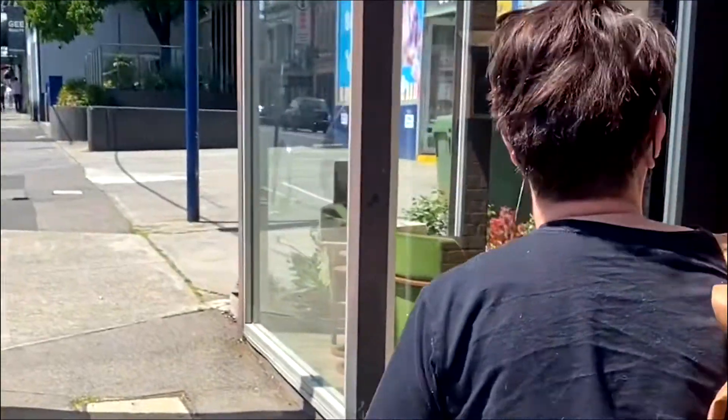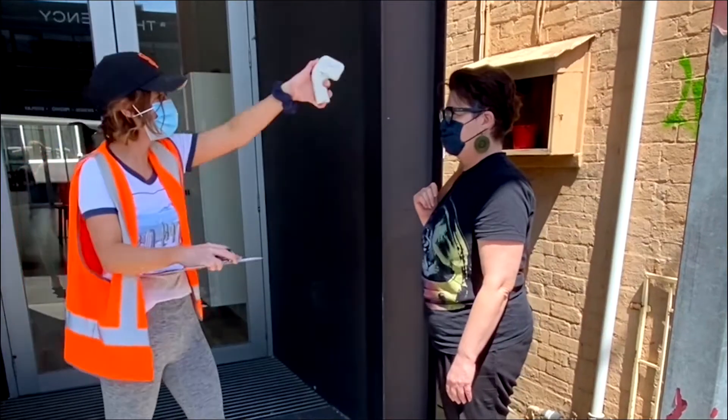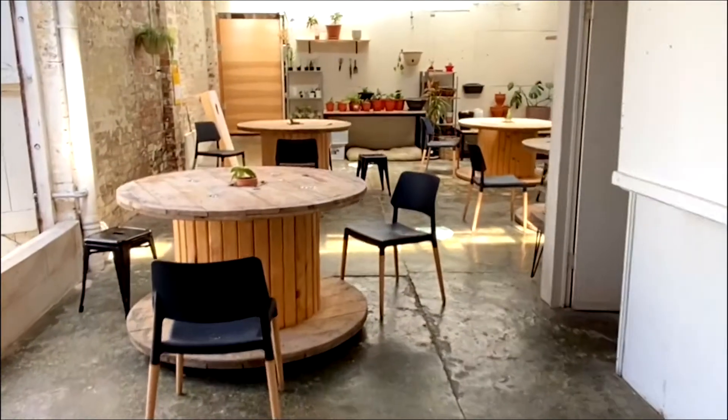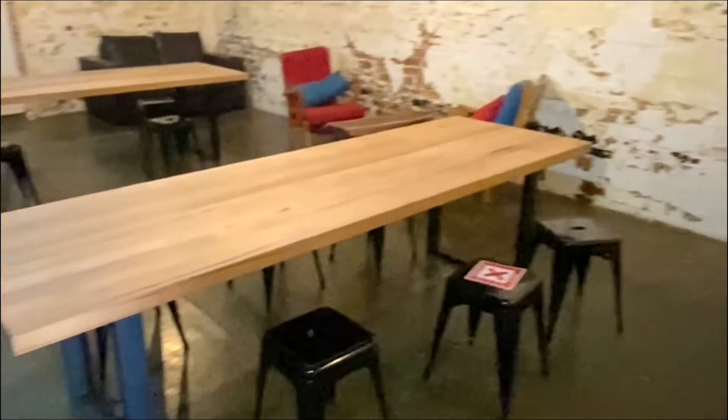For your safety, when you arrive, an Aspect staff member will meet you at the front of the building to check your temperature. Once your temperature has been checked, you will be required to sanitise your hands and sign in. There will be masks available if you choose to wear one while in the building, along with various sanitiser stations throughout the building.